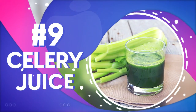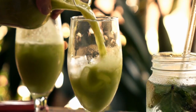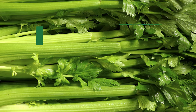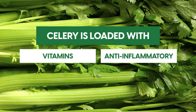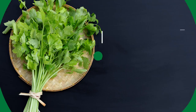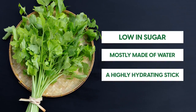Number 9: celery juice. If you're looking to add a green juice to your diet, celery juice is the option your blood pressure might have been waiting for. Celery is loaded with vitamins and anti-inflammatory properties, which can help reduce inflammation in the arteries. Celery is also low in sugar and mostly made of water, making it a highly hydrating option.